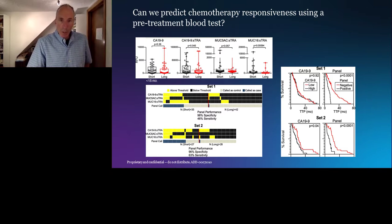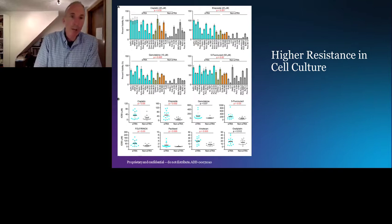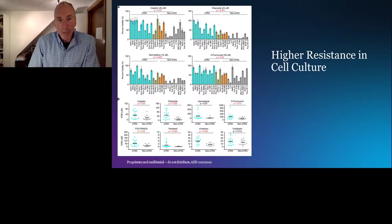The blood data is backed up by data in cell culture models showing that cell culture models resistant to chemotherapy are high in STRA. In a panel of 27 cell lines divided by STRA, CA-19-9, or neither, the cyan bars representing STRA-positive cell lines show higher IC-50s — meaning greater resistance — across multiple drug combinations including FOLFIRINOX, Gemcitabine, and others, compared to cell lines that are CA-19-9 positive or neither.